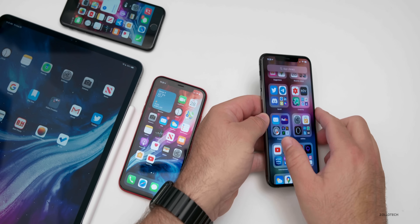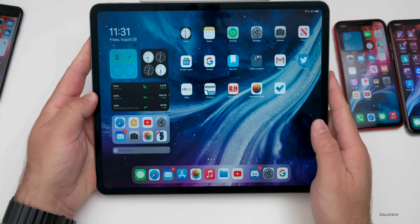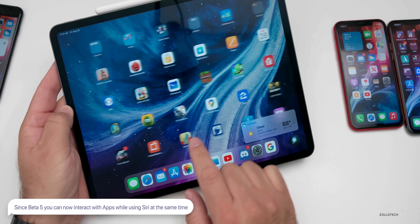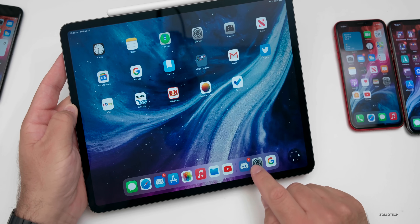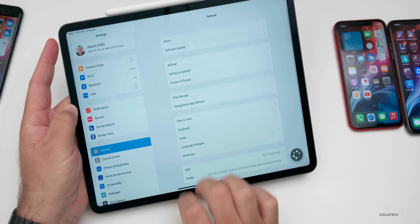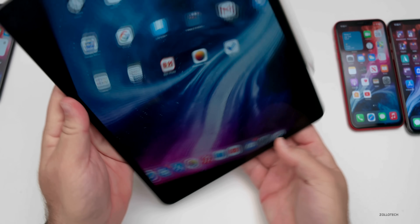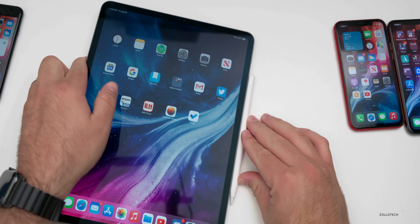On the iPad there's a slight change that was actually there with beta five but many didn't notice: once Siri is active, you can still interact with your apps. So Siri gives me the weather and I can still interact with the iPad simultaneously. It was an annoyance before — now it's not singularly focused, and we can interact with our device while Siri is working.